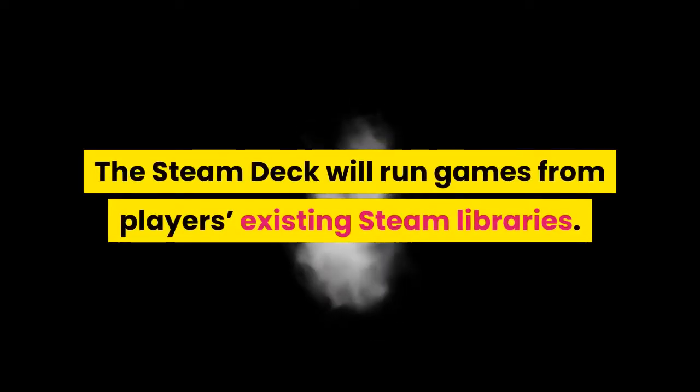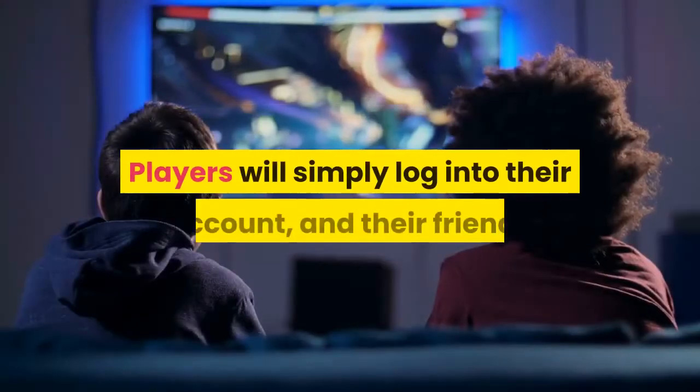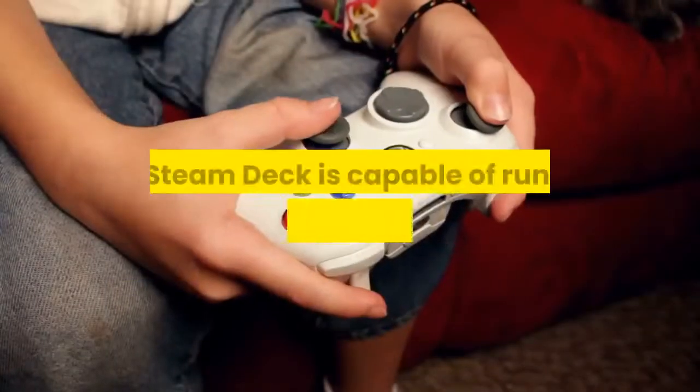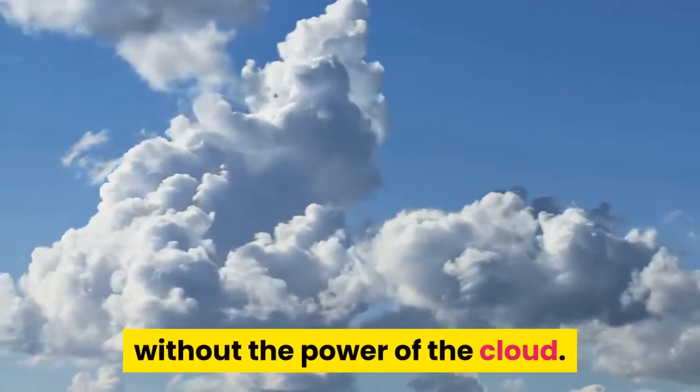The Steam Deck will run games from players' existing Steam libraries. Players will simply log into their account, and their friends and catalog should follow them onto the handheld. The Steam Deck is capable of running PC games on its own hardware, without the power of the cloud.